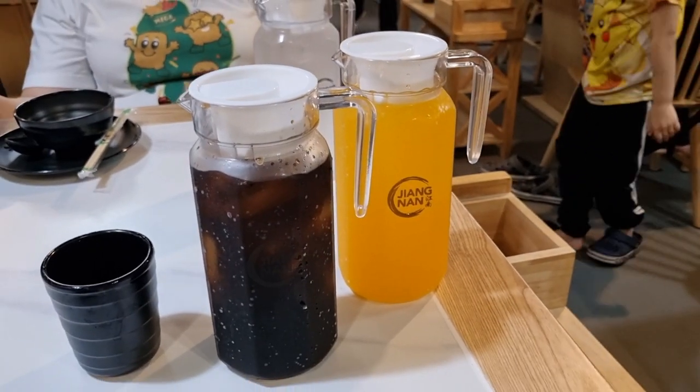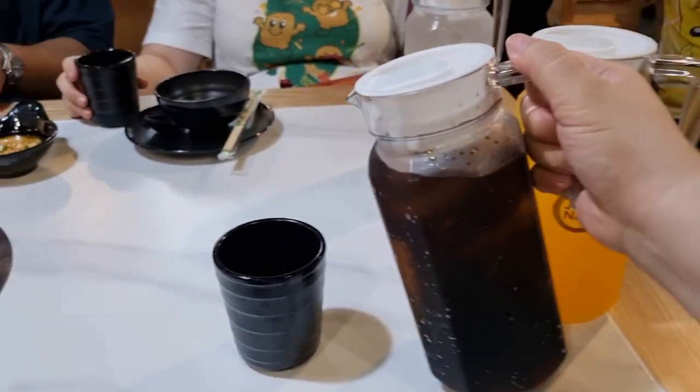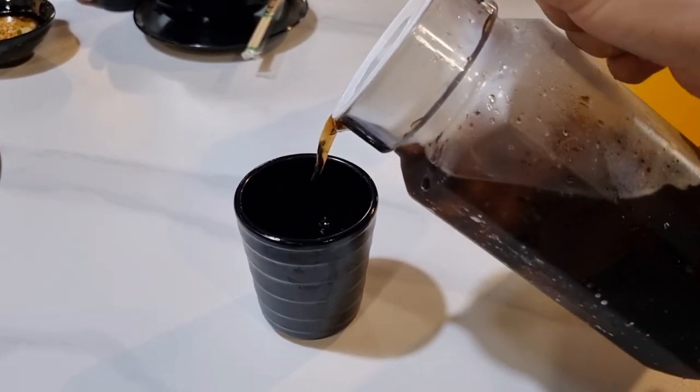We got pitchers of water, orange juice, and plum juice — with the plum having a tartness while still tasting sweet. Don't worry, it's not like you're drinking champoy or kiamoy. It actually reminded us a little bit of grape juice but more tart.